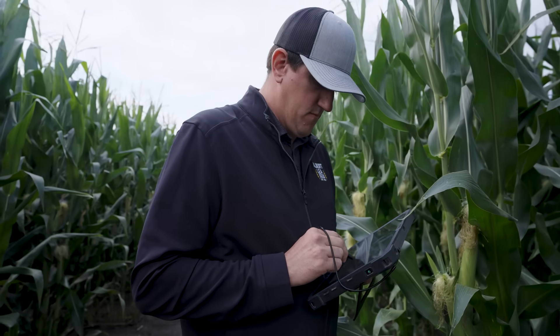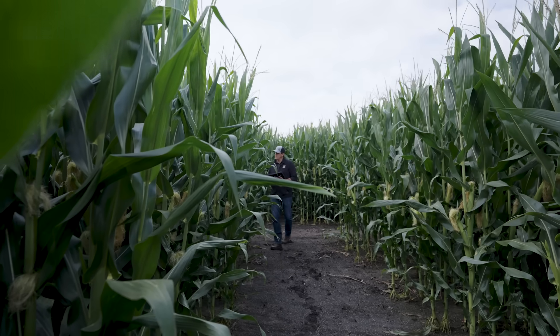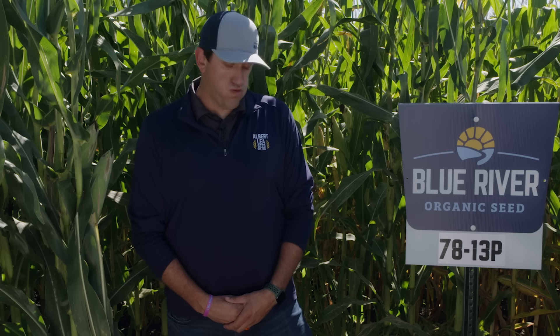We're also looking for hybrids that have good ear flex, so if there's variable population due to something like cultivator skips, ear flex can compensate given enough moisture and fertility. In addition, we look for broad adaptability across different management systems — the ability to handle lighter soils, heavier soils — and to specifically identify where certain hybrids perform best and where they're weakest.